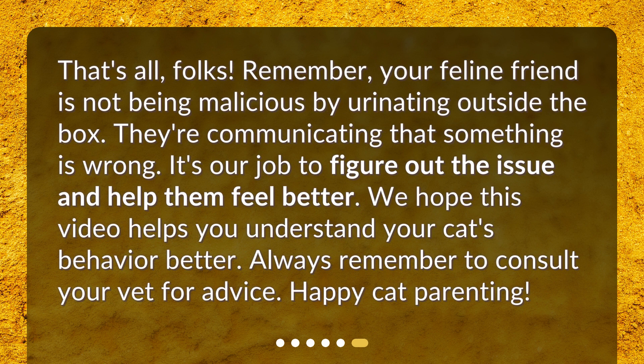That's all, folks! Remember, your feline friend is not being malicious by urinating outside the box — they're communicating that something is wrong. It's our job to figure out the issue and help them feel better. We hope this video helps you understand your cat's behavior better. Always remember to consult your vet for advice. Happy cat parenting!